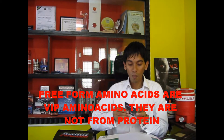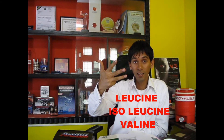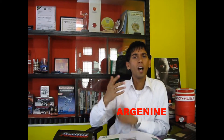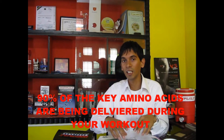You take a product that has got free form amino acids. Muscle Max has 10 amino acids — chiefly glutamine, the branched-chain amino acids which are leucine, isoleucine, and valine, arginine, and five other amino acids. What's important is that 90% of your muscle is getting those three key amino acids within your workout time.